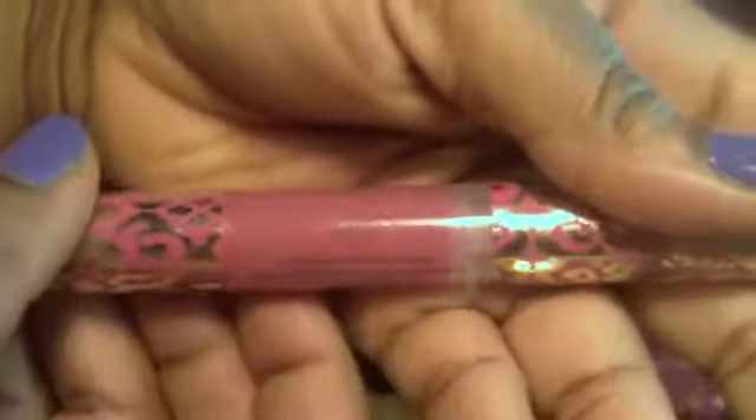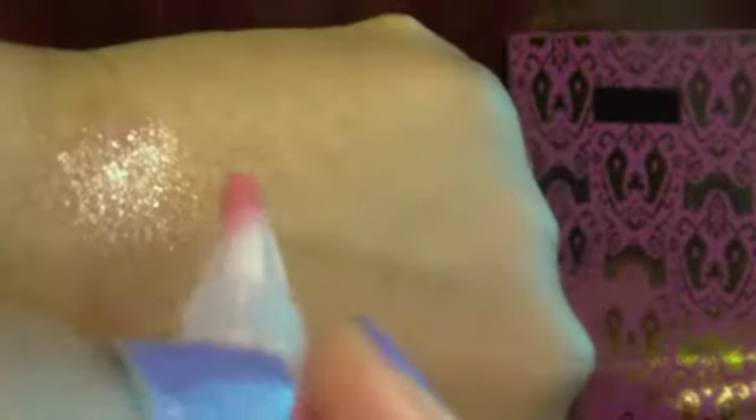This one is called Preppy. It has a pump — you pump it out. And this is Preppy. When you swatch it you can see a kind of berry color, but once you rub it, you can see it a bit better because it matches my complexion more. There's the berry color of Preppy.